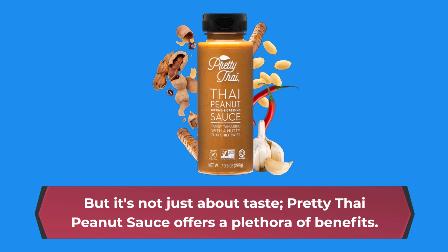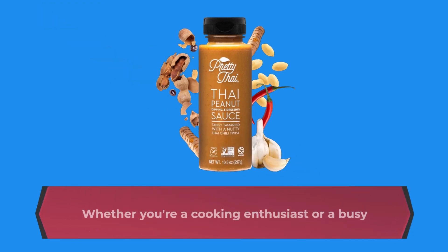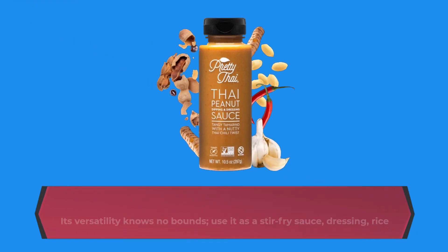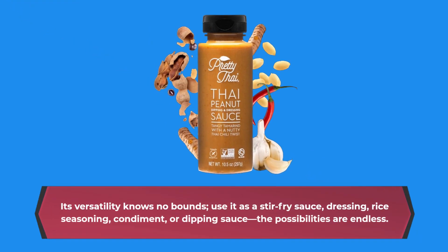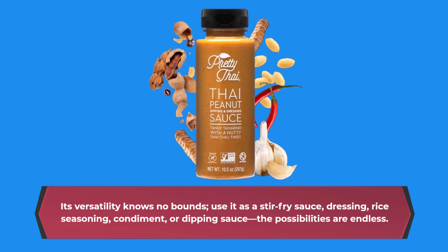But it's not just about taste — Pretty Thai Peanut Sauce offers a plethora of benefits. Whether you're a cooking enthusiast or a busy professional, this sauce is your culinary companion. Its versatility knows no bounds. Use it as a stir-fry sauce, dressing, rice seasoning, condiment, or dipping sauce. The possibilities are endless.